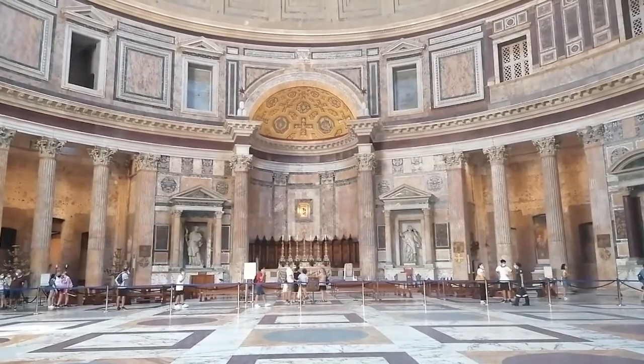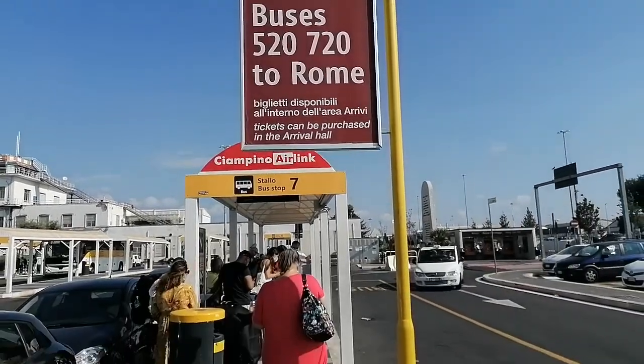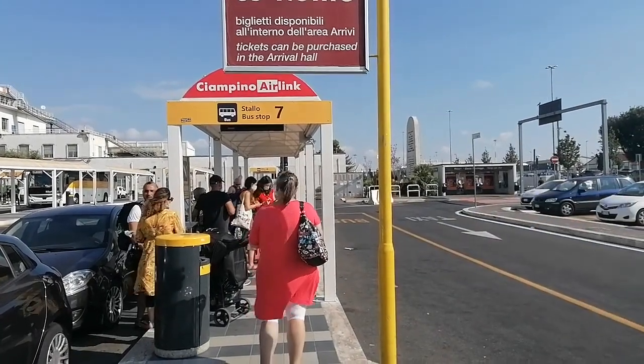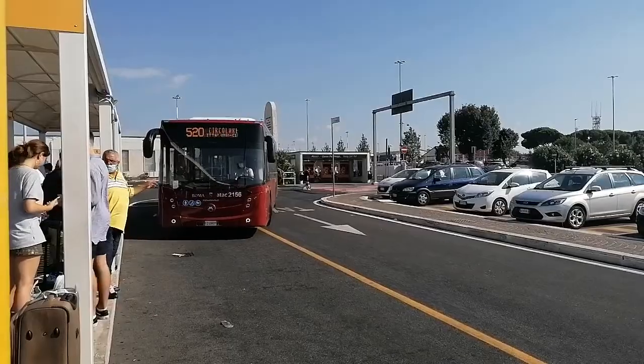First you buy the ticket at the airport, where there is an office. Then you take bus number 520, which runs from 5:30 AM in the morning to 11 PM in the evening. There is a big sign when you get out of the airport, so it is pretty easy to spot the place to take the bus.